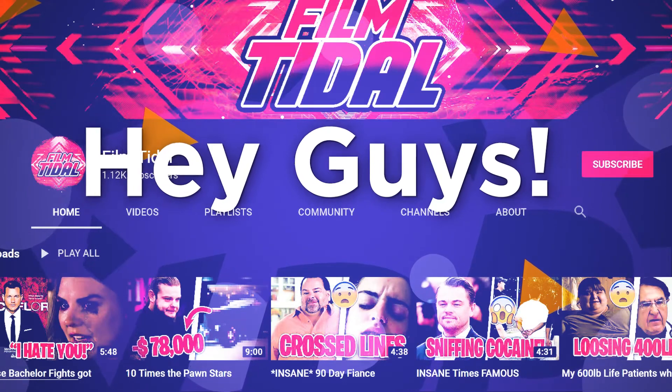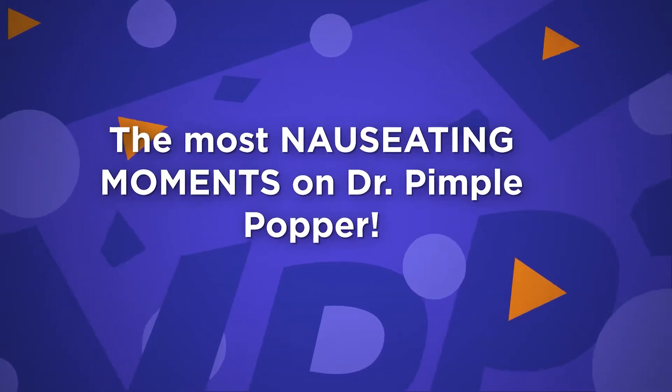Hey guys, welcome back to Film Title. Today we'll talk about the most nauseating moments on Dr. Pimple Popper. Let's head into it.